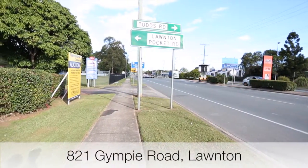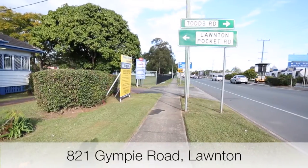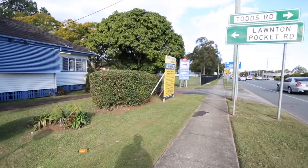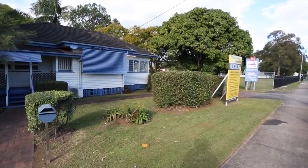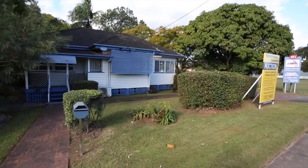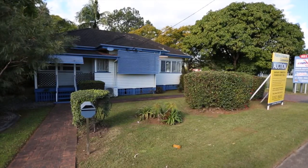821 Gympie Road, Lawnton represents a unique opportunity to acquire a high-exposure freestanding property along the major arterial Gympie Road. The current improvements provide a total GFA of approximately 120 square metres over one level on a 1,012 square metre allotment. This high-profile asset offers an approximate Gympie Road frontage of 25.2 metres.